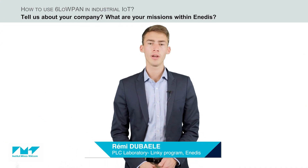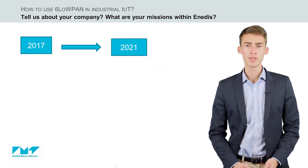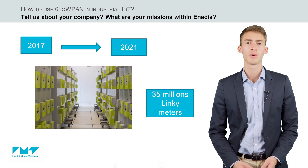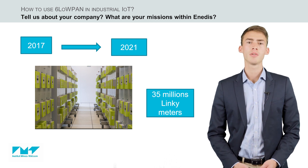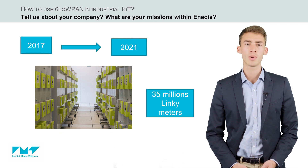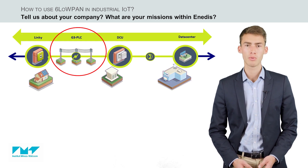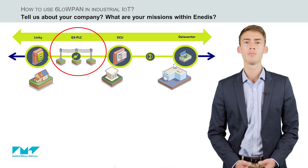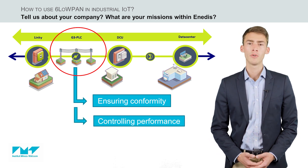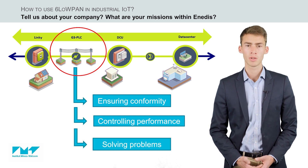Hello, my name is Rémy Dubal and I work for Enedis, the main electricity distribution network operator in France. Between 2017 and 2021, Enedis deployed 35 million smart electrical meters called Linky. These meters allow us to perform remote metering and enable suppliers to offer new energy services as planned by European regulation. I am currently in charge of the powerline communication laboratory for the Linky program, managing an expertise team responsible for ensuring conformity with regulation and standards, controlling the performance of the meters in terms of hardware and software capabilities, and solving complex field problems.